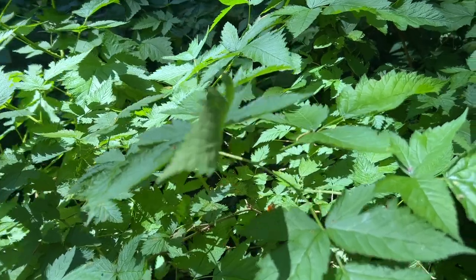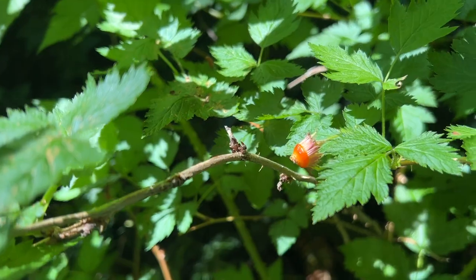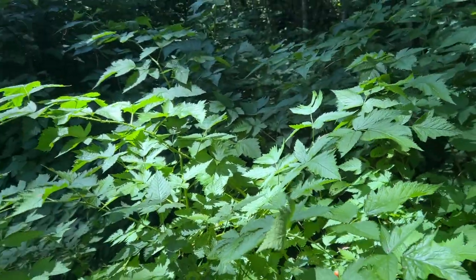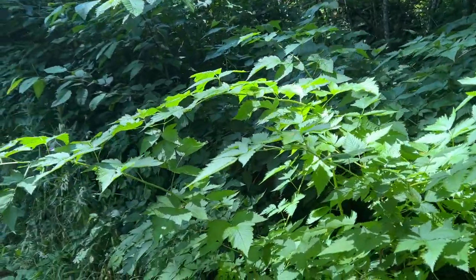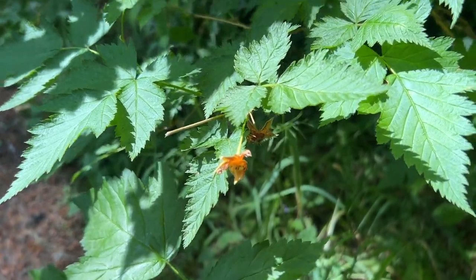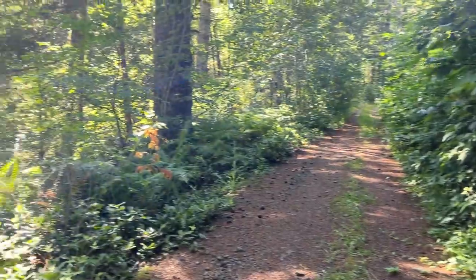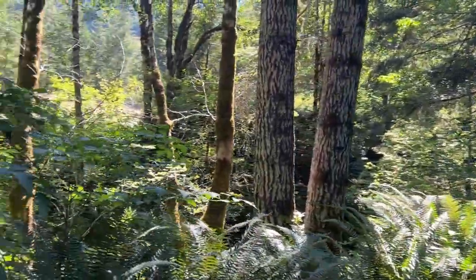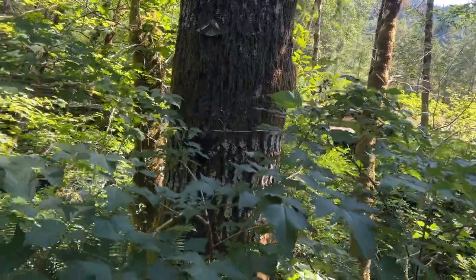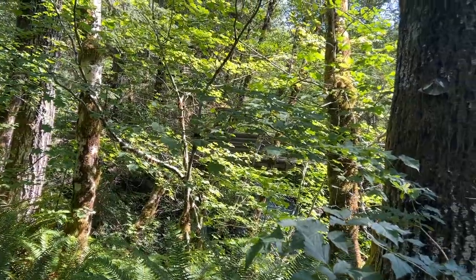I'll move this branch out of the way — that's all there is left right there. But these are salmonberries here, and it looks like something has already eaten them all. There's some more here and they're all gone also, so we're too late for those evidently.